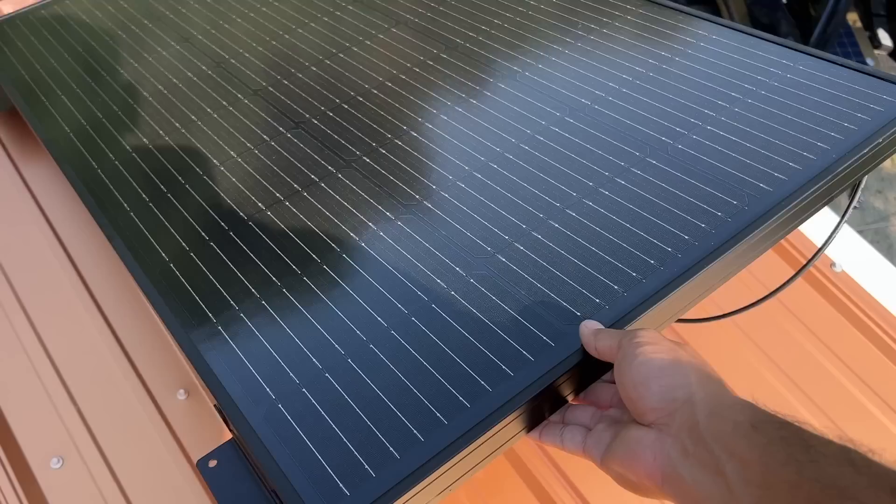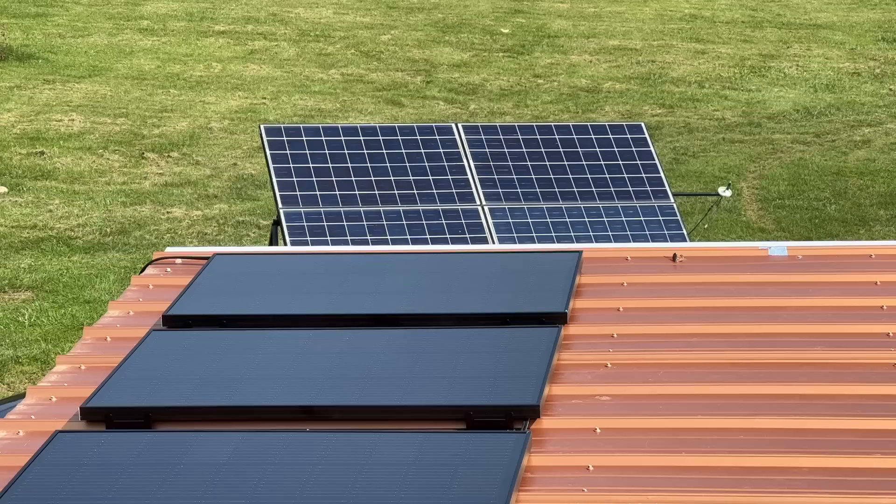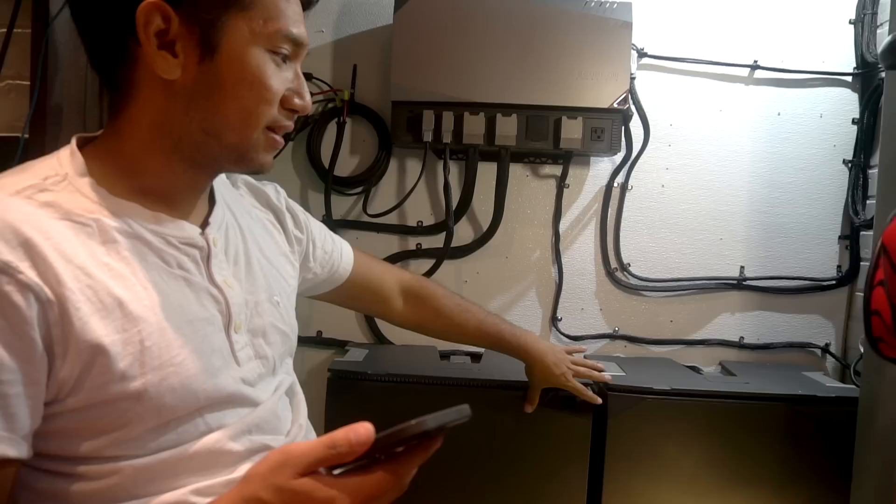I also installed more solar panels because EcoFlow sent me some of their 100-watt panels, which are extremely lightweight compared to my other 280-watt, 50-pound panels. I installed those on the roof so I have 400 watts of additional power feeding into the setup. These are 5-kilowatt-hour batteries, so I have a total of 10 kilowatt-hours of energy stored on board — more than what I previously had, so hopefully this gets me through the winter better.